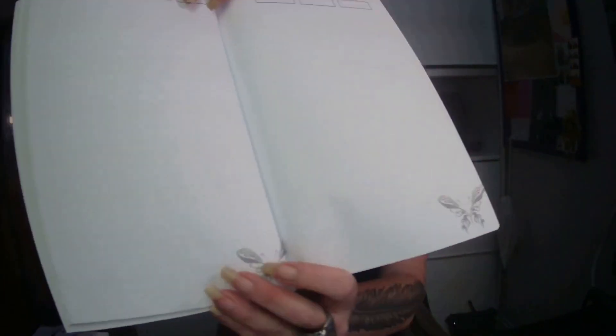Confession time for this one. When I built this book, I had a different name for it. This is a dot grid book — everyone knows what I'm referring to. It looks a bit like that: dots, dots, dots on all pages. Very simple.